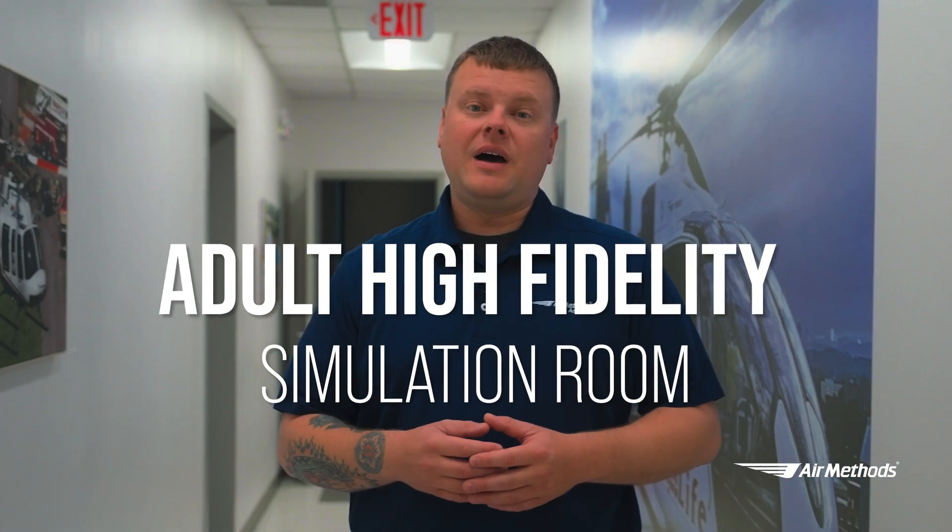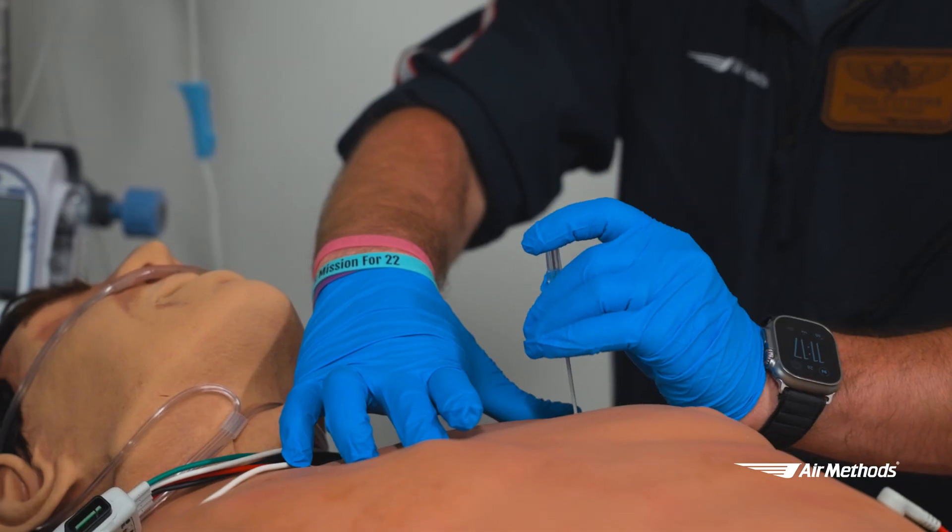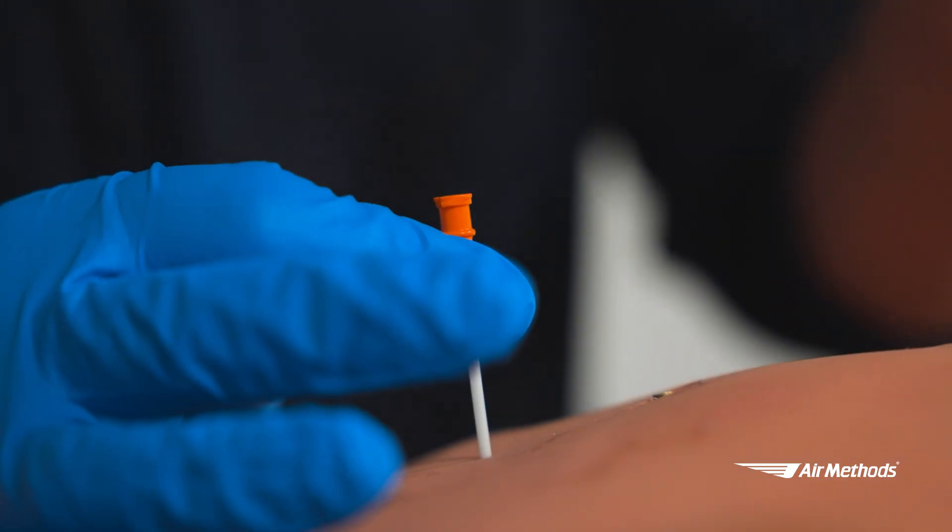Just down the hall is our adult high-fidelity simulation room. Right inside here, our crews are assessing the patient for injuries sustained from a traumatic event. We need to make sure the blood pressure goes down.